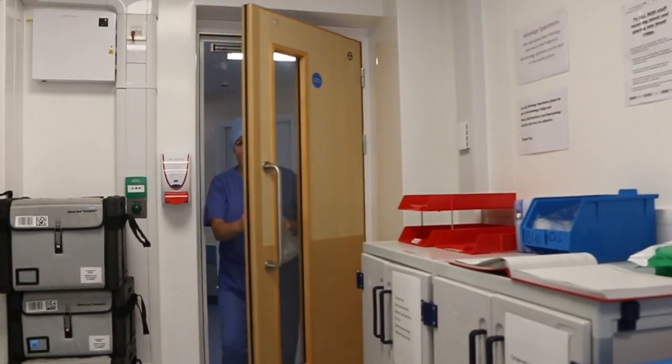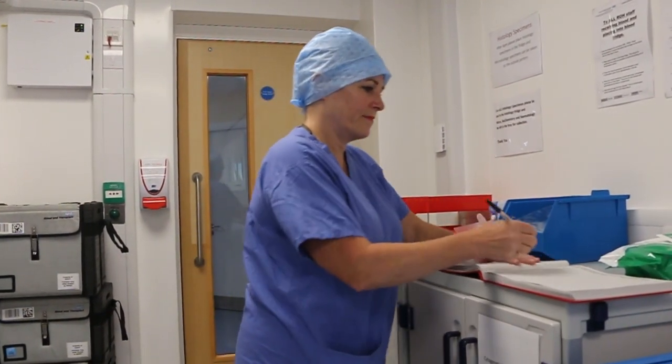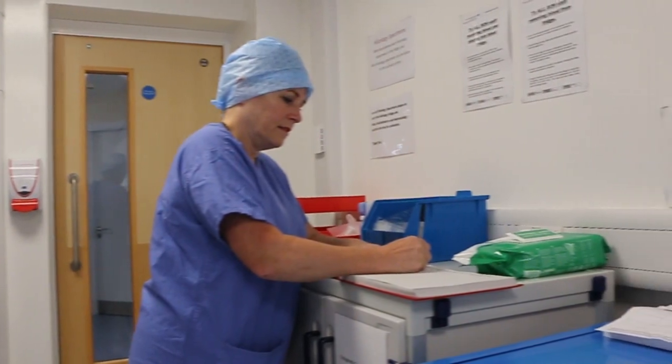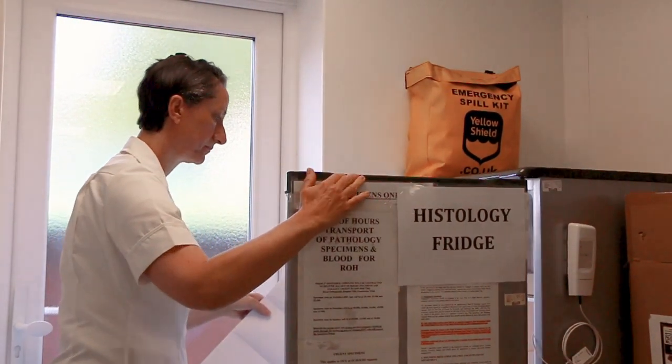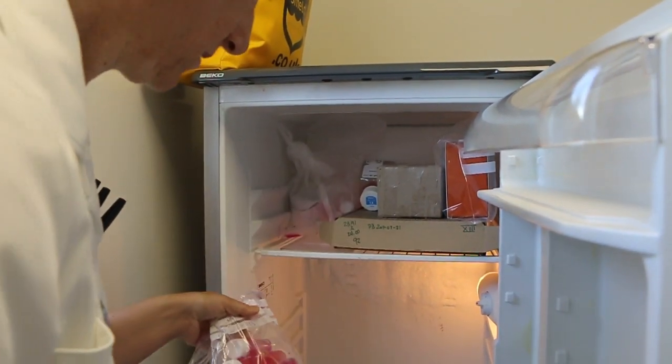The tissue that's gathered, whether it's blood or biological tissue, has to be handled in a very specific way. The funding enables us to have a healthcare technician who works with the patients, and also a tissue coordinator who takes the tissues and fixes them in a very specific way that is ready for laboratory examination.